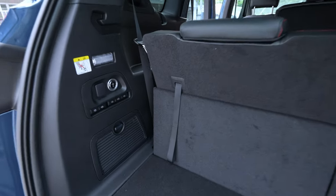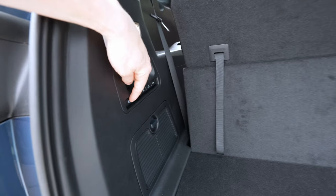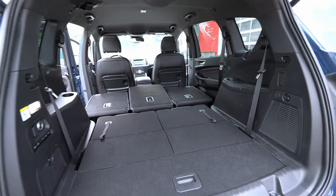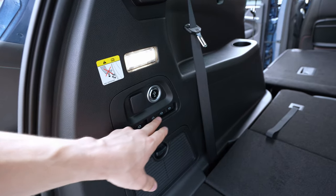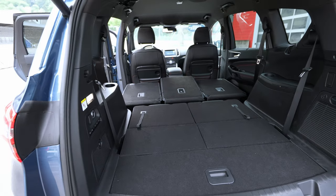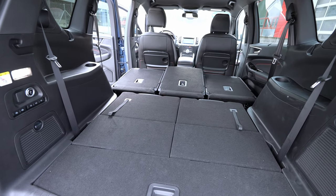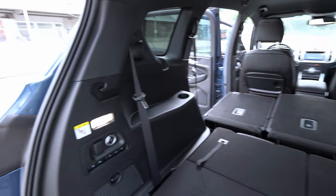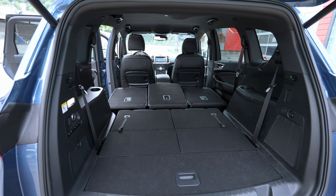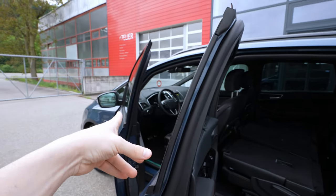One thing I almost forgot: there are buttons on the boot sidewalls to fold the second-row seats down electrically — even the front row can be folded from back here, so all five seats fold down at the touch of a button without going to the front. There's also an LED light in the boot area. The trunk entrance is incredibly wide — you can open the rear door almost 90 degrees, and the opening is so large you could fit a washing machine or fridge through it.